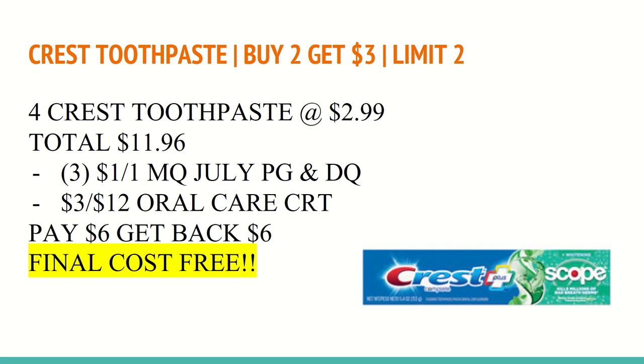You'll also want to use two manufacturer coupons found in the July P&G — the reason we're only using two paper coupons is because of the limit of two. You'll also want to use a $3 off of any $12 oral care CRT. You'll pay $6 out of pocket, get back a $6 Extra Care Buck for buying four, making the final cost for all four toothpastes completely free.